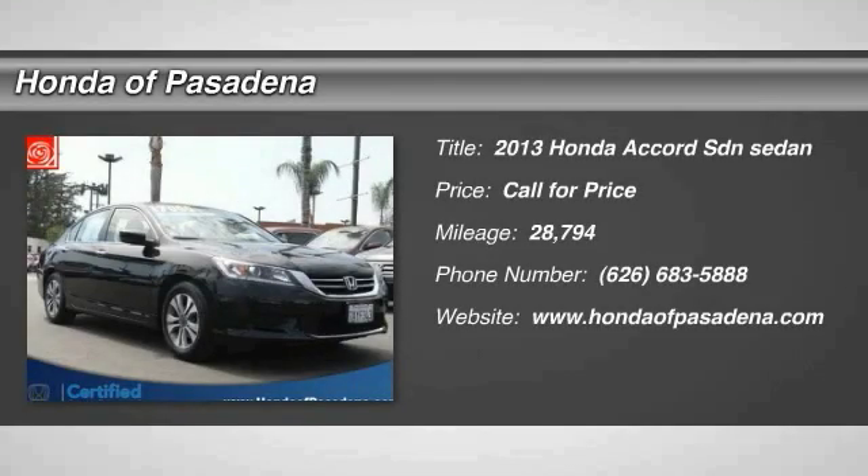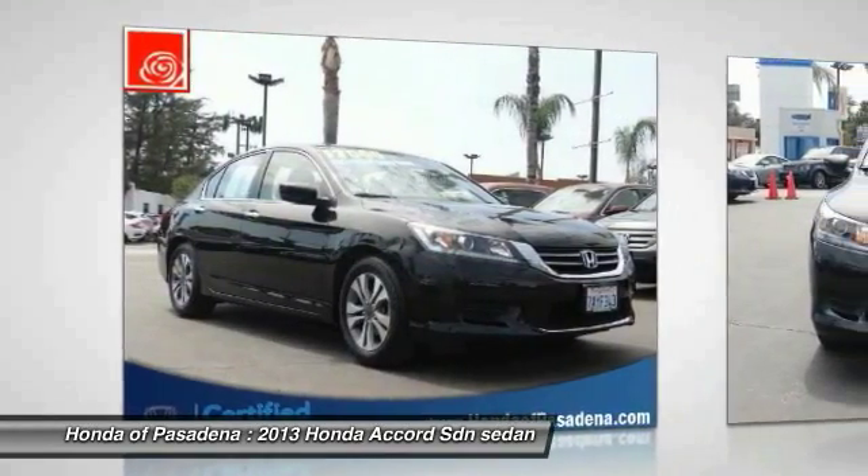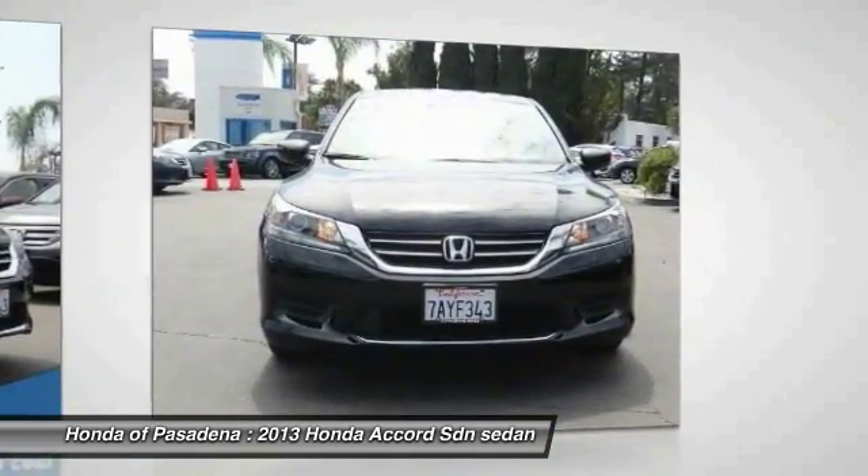The 2013 Accord — ingeniously simple, yet overflowing with luxury and technological creativity. All that and more in the Accord.